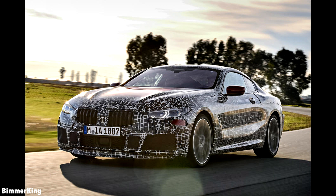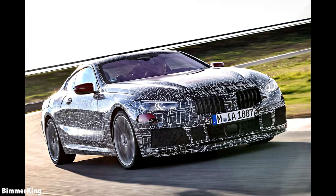There will of course be a more hardcore variant of the 8 Series which will come in M8 form and it will have more aggressive bodywork. That model is likely to be powered by an uprated version of the latest M5's 592hp 4.4L twin-turbocharged V8 engine and it will probably share the same M xDrive 4WD system.